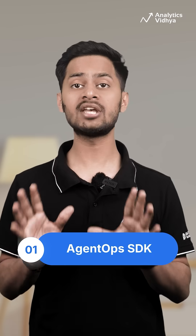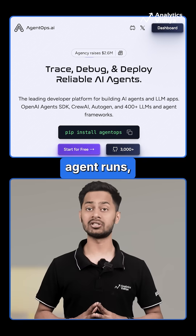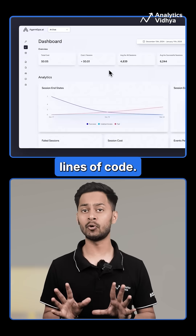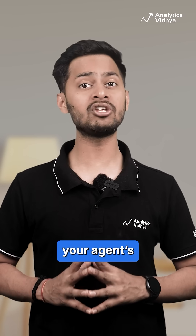Number one: AgentOps SDK. Visualize agent runs, replay each step and maintain a complete data trail, all just in two lines of code. Great for debugging and improving your agent's reasoning.